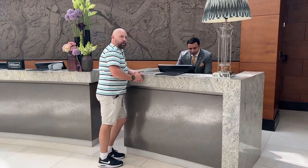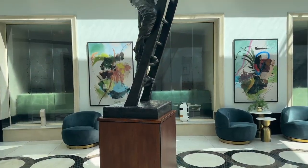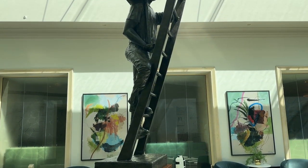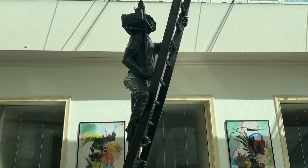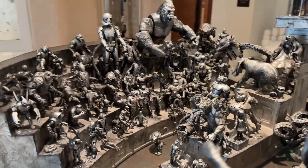Check-in is at 3pm. The reception staff were extremely welcoming and friendly. Check-out is at 12 midday. You can leave your bags if you're early and they will call you when your room is ready.